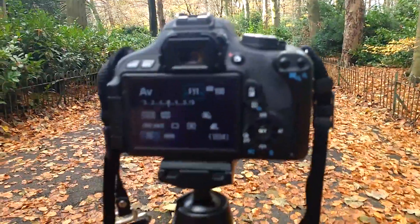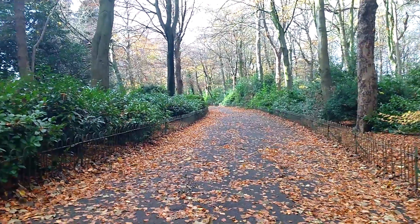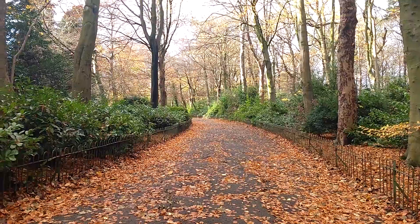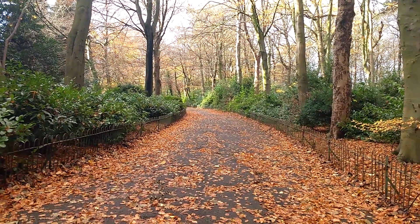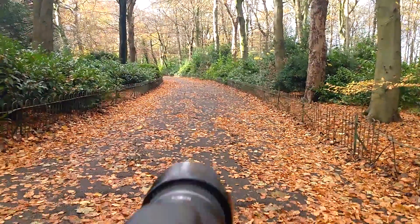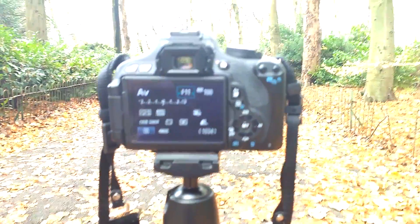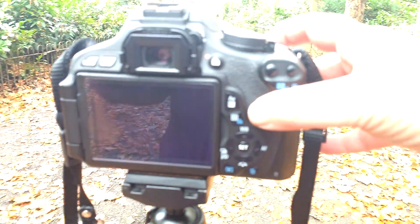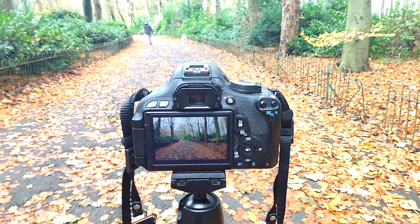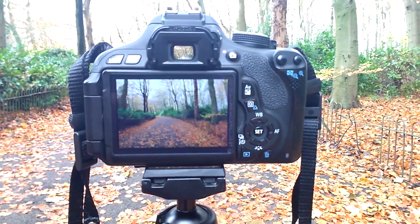Okay so what we've got here is I've got a camera on the tripod, we've got a nice little path going off with a nice autumnal feel to it. The sun was coming through really nicely onto the path but obviously that's stopped right now and it's also starting to rain. Here's my settings: I'm in aperture priority and I'm at F11, ISO 100.